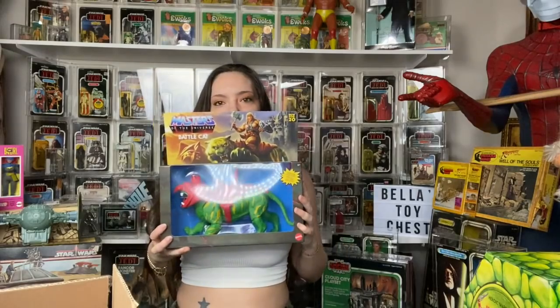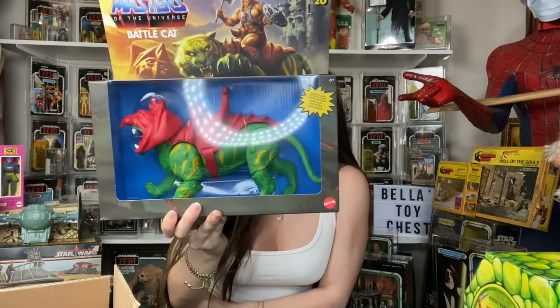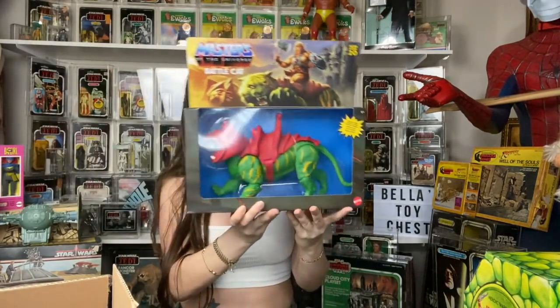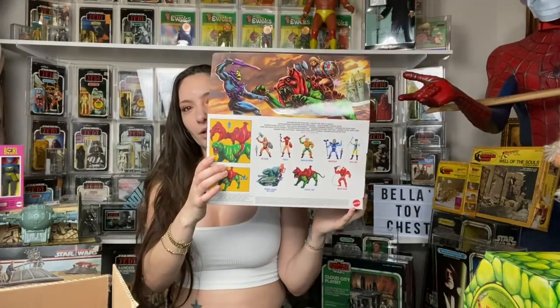Then I found this — it's a new for 2020 item. They have one coming out at Target that's a panther and is supposed to be furry, so I definitely need to find that one or find out where to pre-order it. This was really cool. I like this one, it's really big. It's retro play. The back is really nice. I thought I would see a lot of these there but honestly there wasn't.